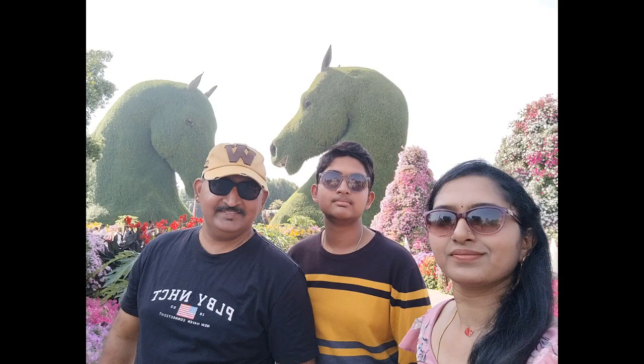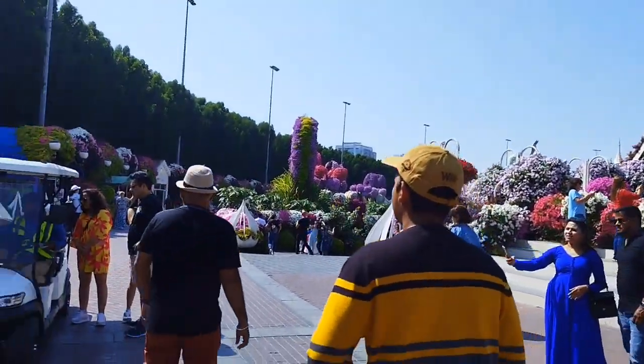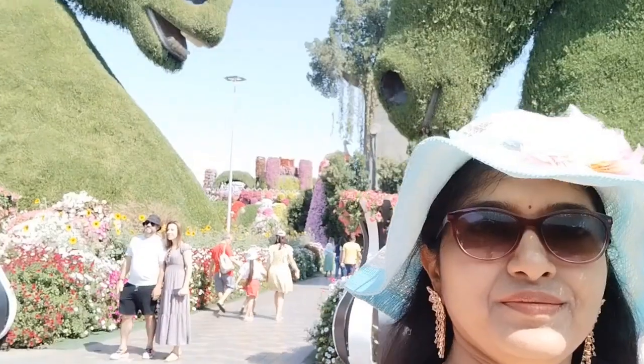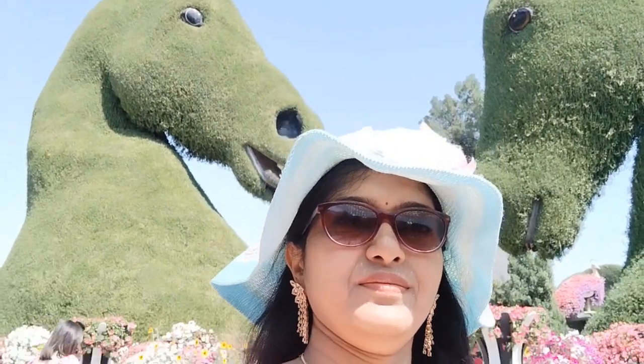Here is a breathtaking display of 150 million flowers. There are sunflowers, marigold, roses, petunias, tulips, calendulas, and more. There are 120 varieties and 150 million flowers in total.